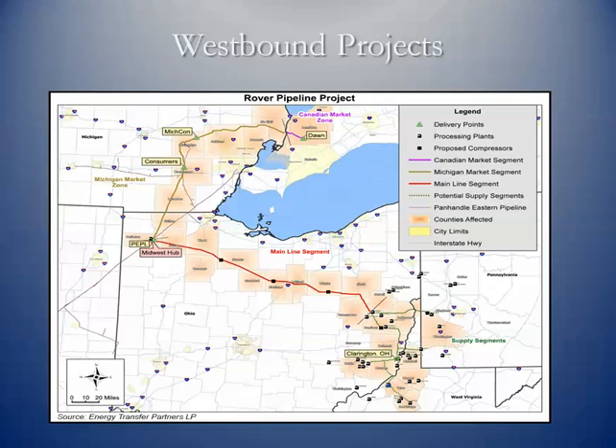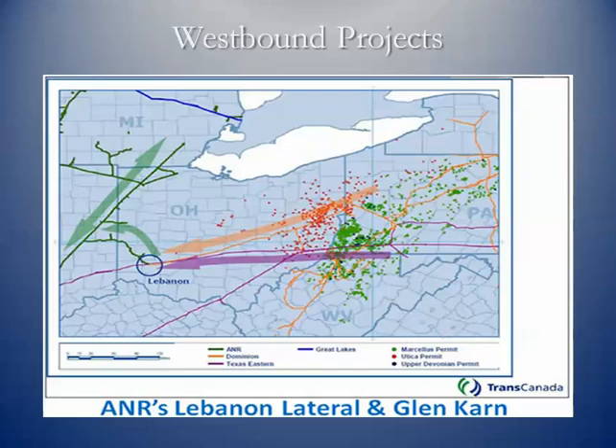Some of this Marcellus and Utica shale gas is going to move back west — they actually have a surplus and are producing more than the Northeast is currently using. For example, Energy Transfer Partners out of Dallas has a planned project to bring Marcellus and Utica shale gas back across to the Panhandle Eastern Pipeline Company, or PEPL, to help serve markets in upper Michigan and parts of Ontario. American Natural Resources, or ANR, owned by TransCanada Pipelines, also has projects to move gas westward out of the Marcellus and Utica shales.